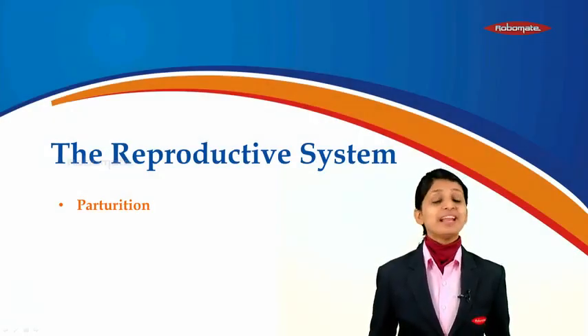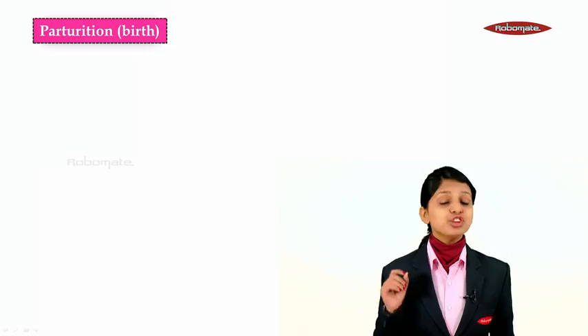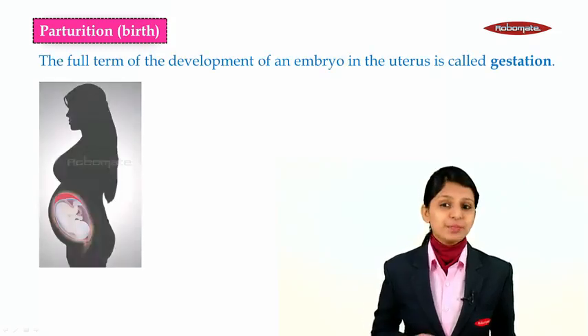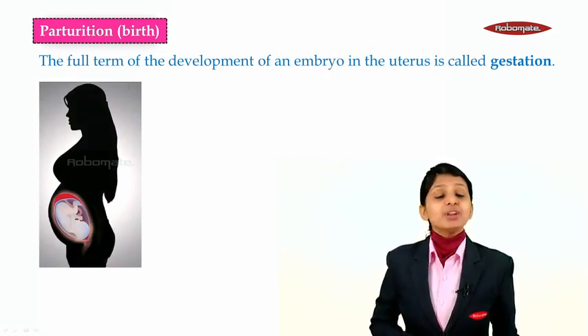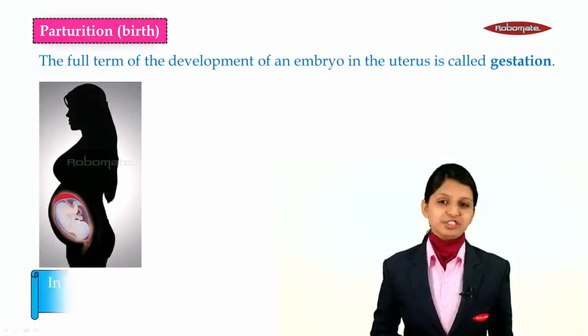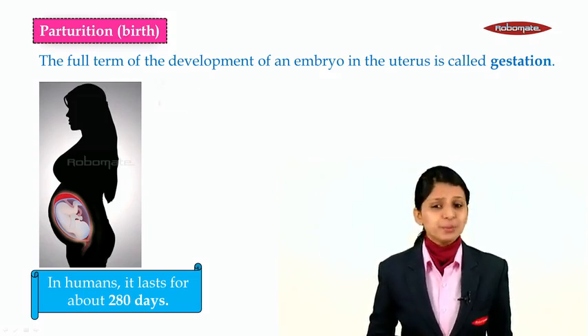Let us talk about an interesting phenomenon that is termed as parturition or childbirth. Parturition also means childbirth. The full term of the development of an embryo in the uterus is called gestation. In humans, it lasts for about 280 days.